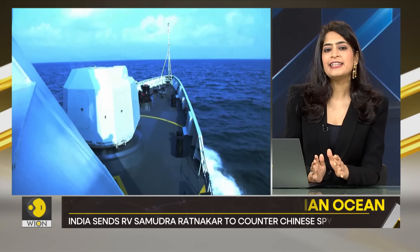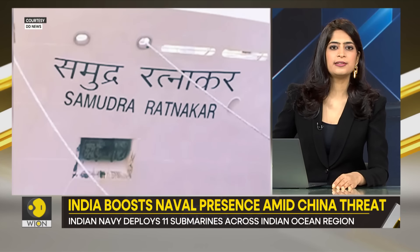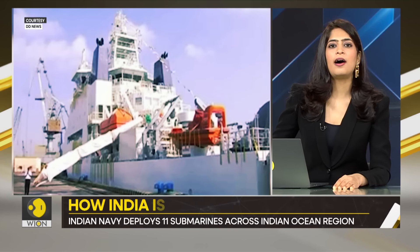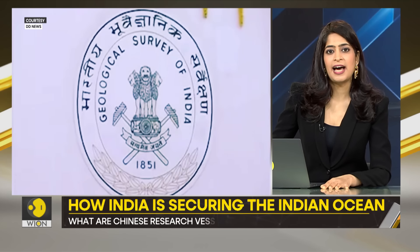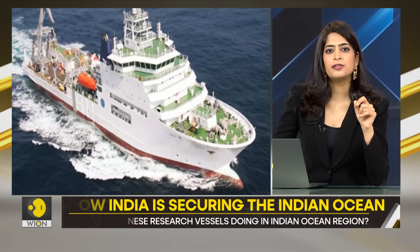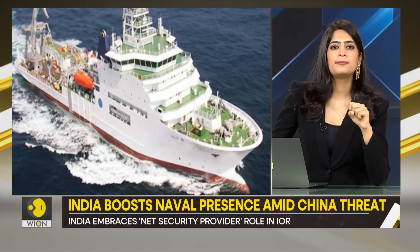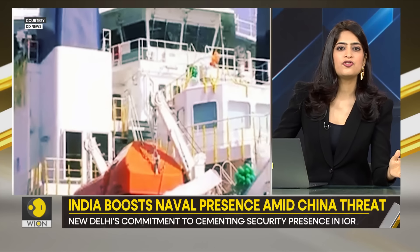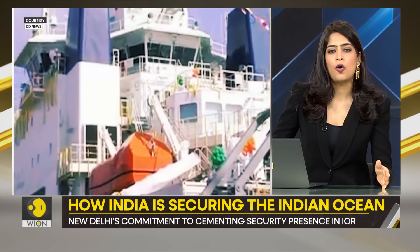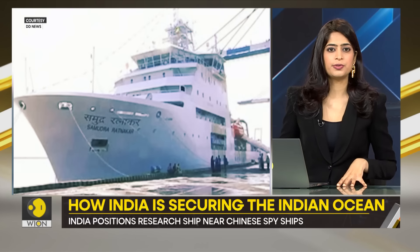But New Delhi is having none of it. India has also deployed its own research vessel — it's called RV Samudra Ratnakar — and India's research vessel has been positioned right between the two Chinese survey ships.